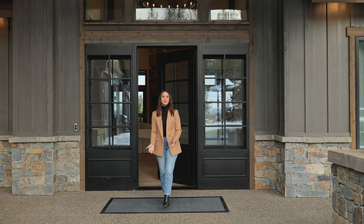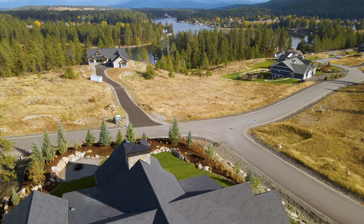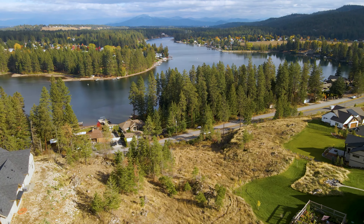Hi everyone, it's Adriana Pickard here in Coeur d'Alene, Idaho. I wanted to introduce you to my latest listing here in Riverview Heights in Post Falls, overlooking the Spokane River.